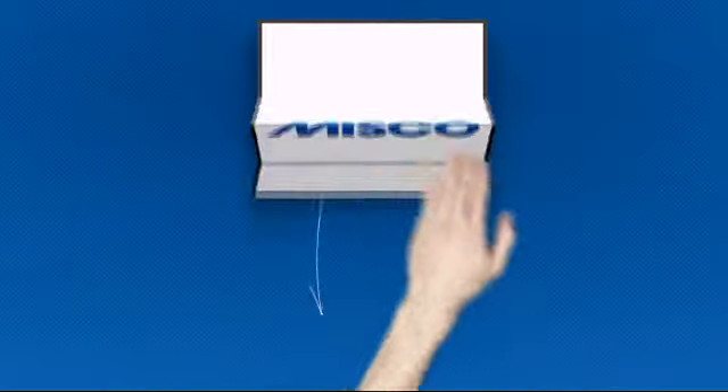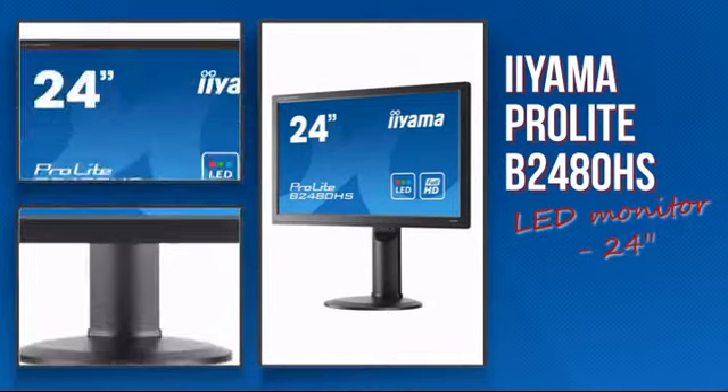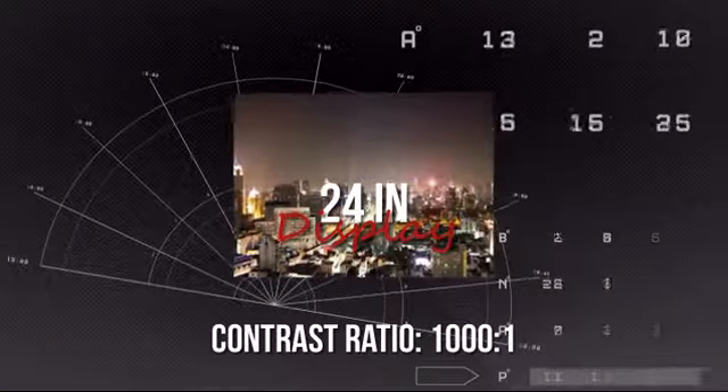Welcome to MISCO. Today, we look at this progressive LED monitor. It's a high-performing monitor with a razor-sharp 24-inch display. It creates a remarkable visual experience.